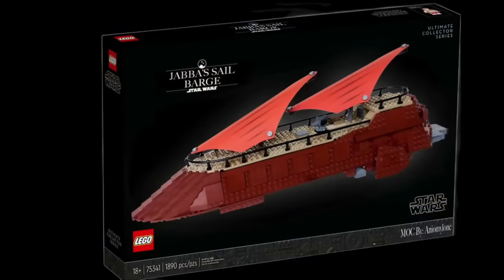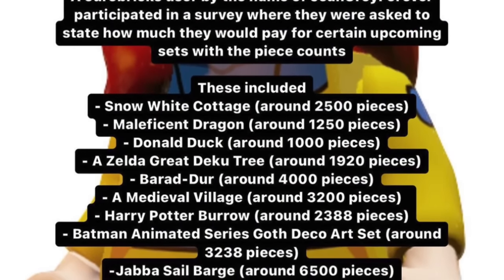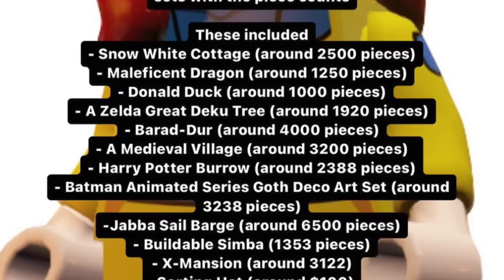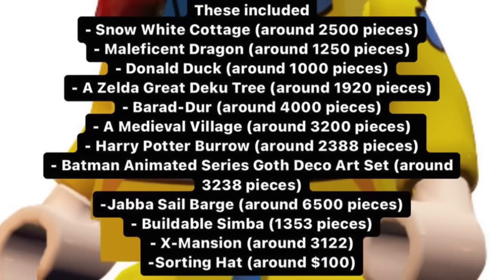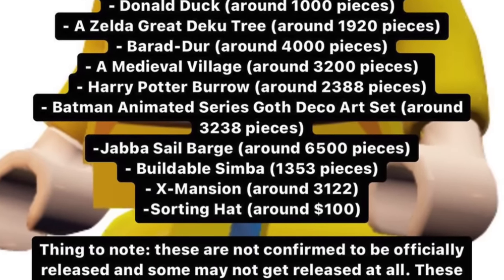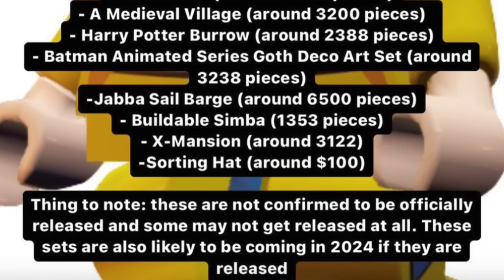Let's get into what we know about the Jabba Sail Barge. If you guys are new to the channel, a survey happened early 2023 and it was pretty much asking people what they would pay for certain sets at what price point or piece count. Here's the list: Snow White Cottage, a Maleficent Dragon, a Donald Duck buildable figure, a Zelda Great Deku Tree, a Barad-Durr, a Medieval Village, a Harry Potter Burrow, a Batman Animated Series art piece, a Jabba Sail Barge — which is the biggest thing for us to talk about — a buildable Simba, an X-Mansion, and then a Sorting Hat.